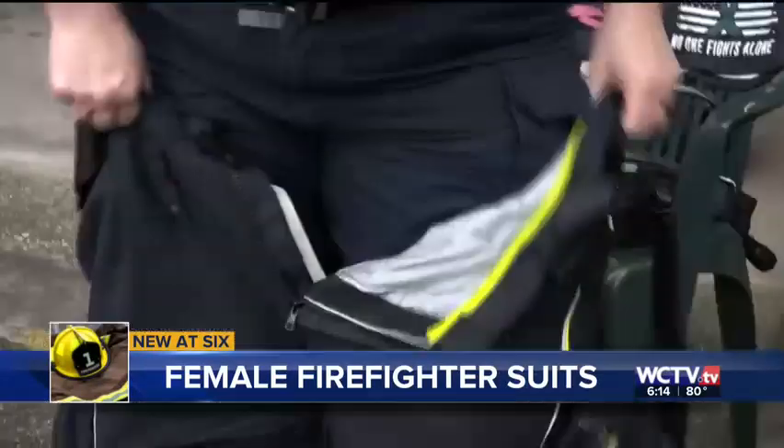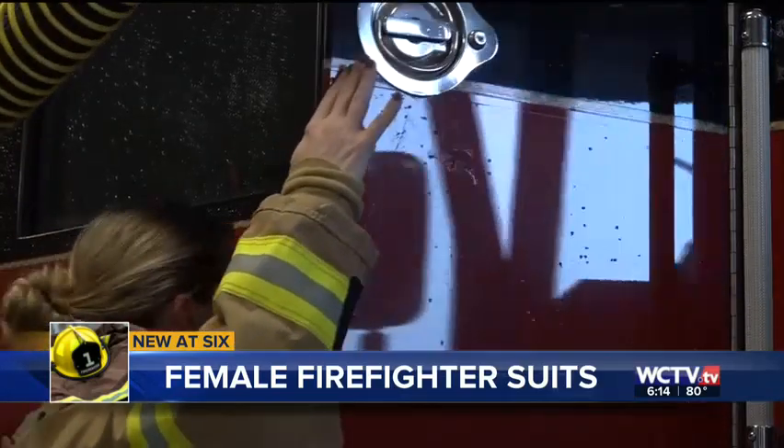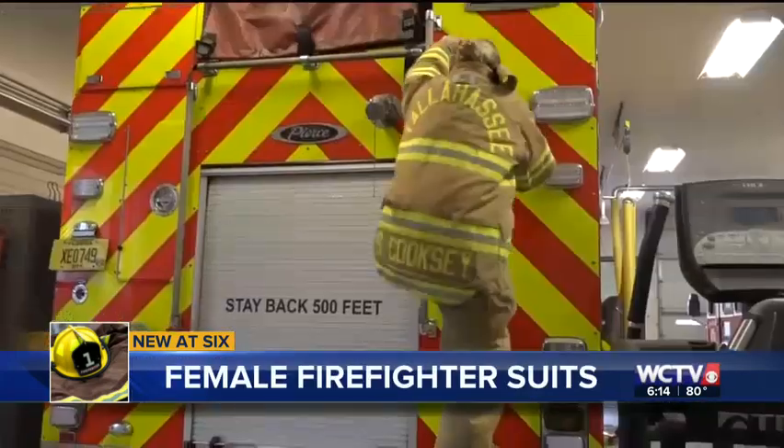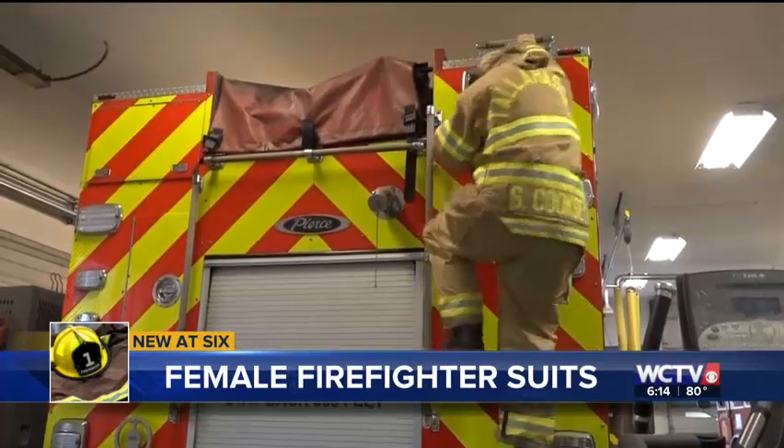These three layers, also known as bunker gear, are worn each and every day. The heat is already a barrier; the chaos of the scene is already a barrier. If you have a better fit and suit, your feet are not going to come out of your shoe while you're going up the ladder. It makes a stressful situation less stressful.